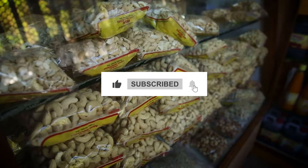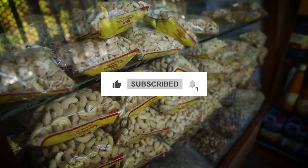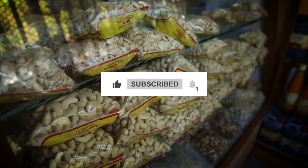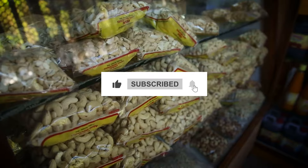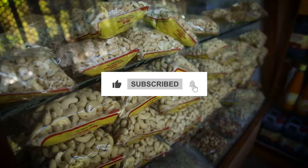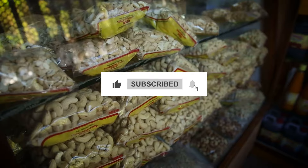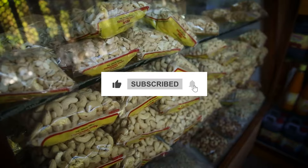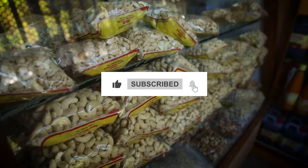Finally, the cashews are carefully packaged to shield them from air, moisture, and light — elements that could degrade their quality. Vacuum-sealed plastic bags and airtight containers, often equipped with oxygen absorbers or nitrogen to prevent oxidation, are commonly used. The packaged cashews are stored in a controlled environment, typically cool and dry warehouses, to maintain their quality until they reach various retail outlets, including supermarkets, specialty stores, and online platforms, ready to be enjoyed by consumers.